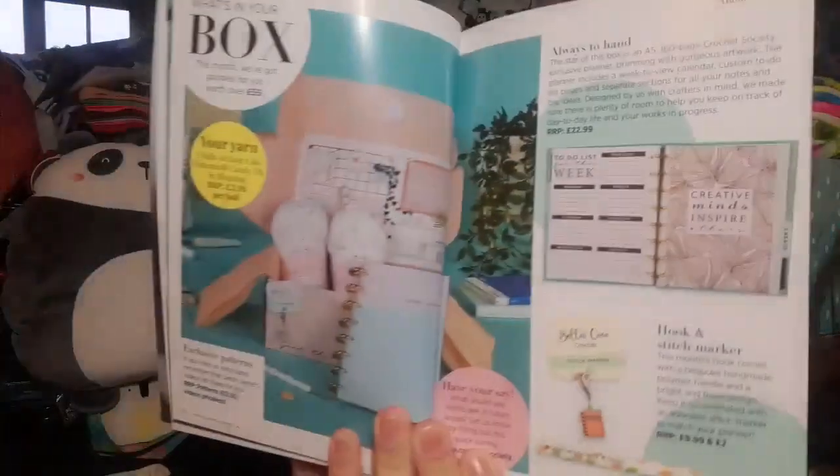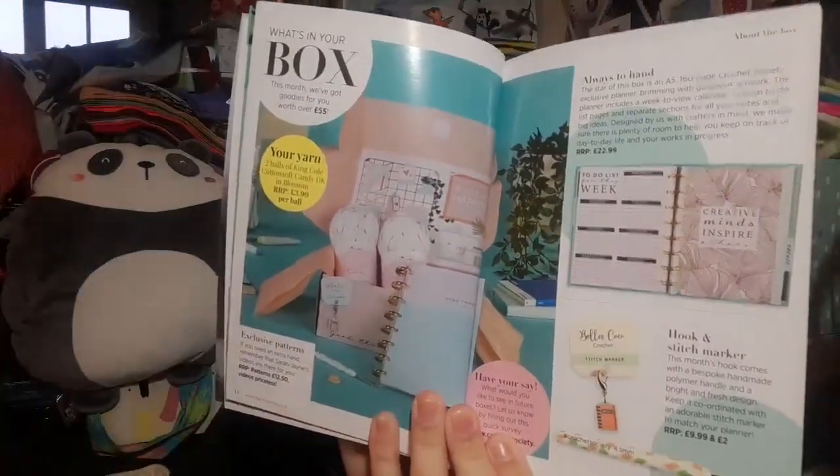Then we have a 'What's in your box' page so we've got a picture of everything in the box — the planner, stitch marker and hook. We then have information about the yarn: this is Everyday Luxury. King Cole Cotton Soft Candy DK is a joy to crochet with — it really is — and they have quite a few different colorways as well, which is very nice.